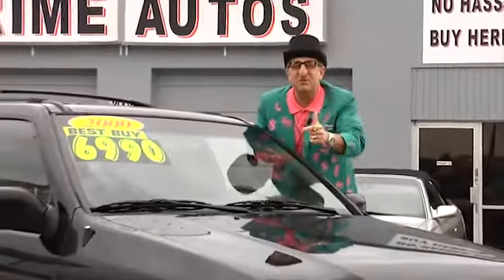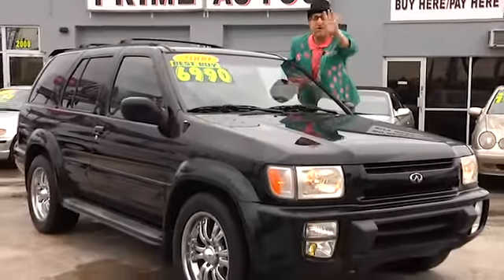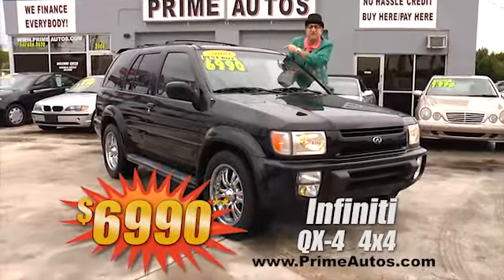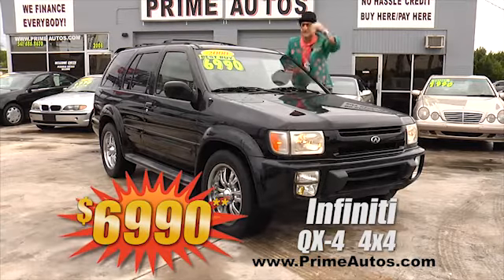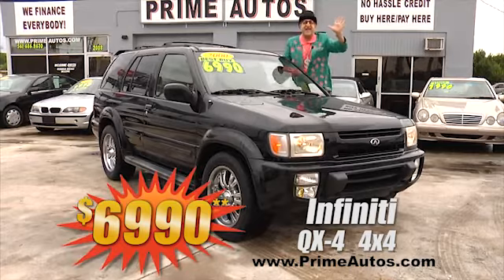This beautiful black Infiniti QX4 four-door four-by-four is totally loaded with rich leather interior, power sliding moon roof, Bose premium sound system with CD, custom chrome rims, and all the extras. Everyday low price at only $6,990.